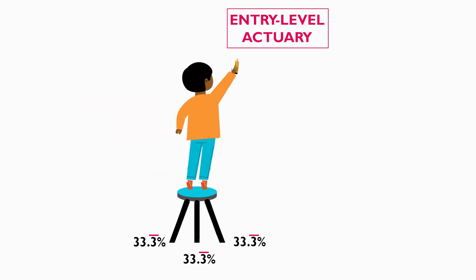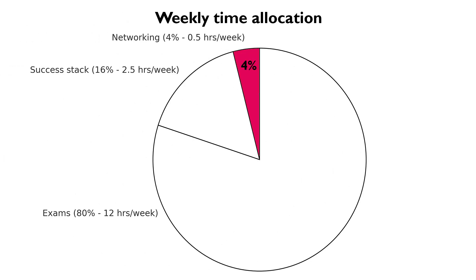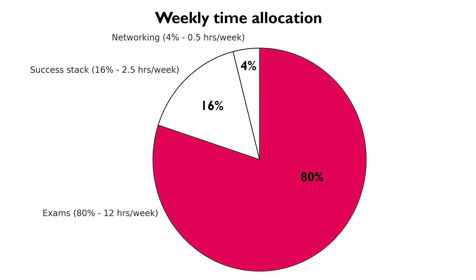Let's talk about how much time you should spend on each focus area, because it's not split equally. Networking takes about 4% of your time — roughly half an hour per week. The success stack needs about 16% — about two and a half hours per week. Studying still takes the biggest chunk at 80%, about 12 hours per week, as long as you have a good study strategy. Make sure you grab my actuary study strategy guide — it's completely free and in the description — to get yourself on the right path.